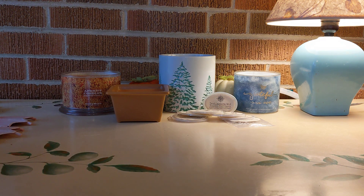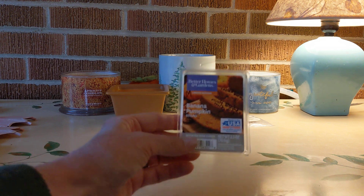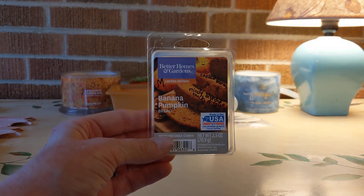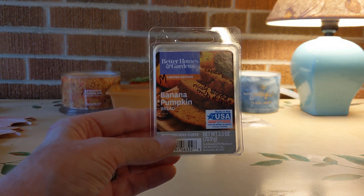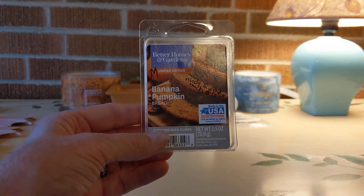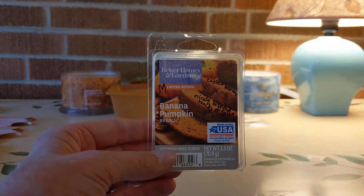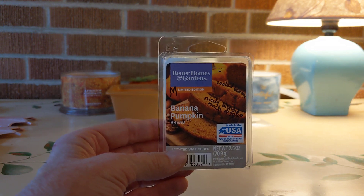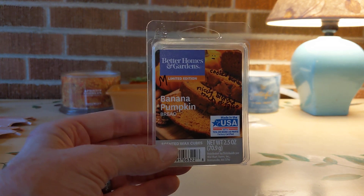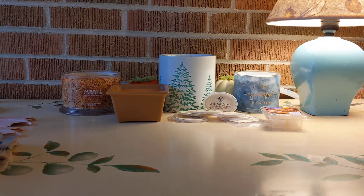I have some retail wax to share. From Better Homes and Gardens, we have Banana Pumpkin — a banana pumpkin bread. A nice mix of cooked banana, pumpkin, and a bready note, medium throw. I really like that. I tend to like the raw candied banana better, but this cooked banana was very nice and smelled like it was cooking in the oven.